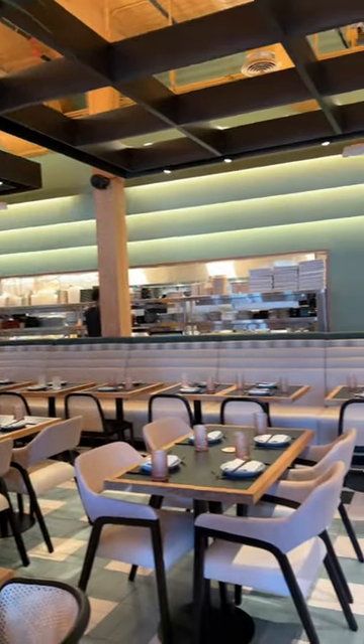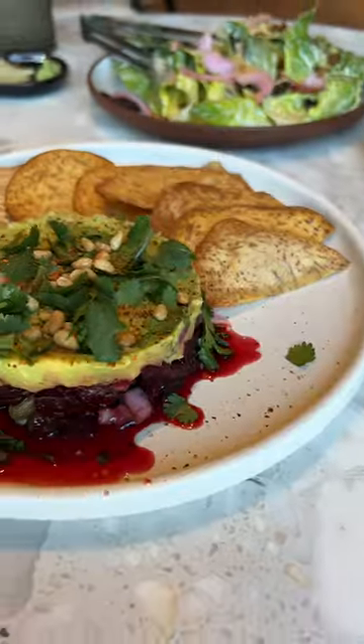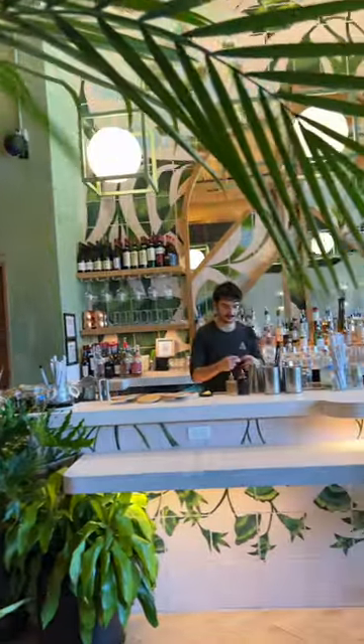Planta in Williamsburg is now officially open and it's absolutely beautiful. The menu is pretty different from the location in Manhattan, so even if you've been to that one, the new place is worth a visit.